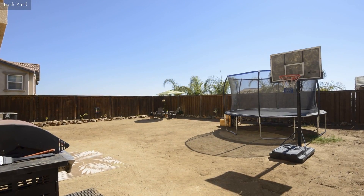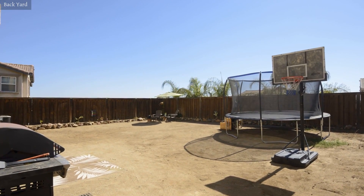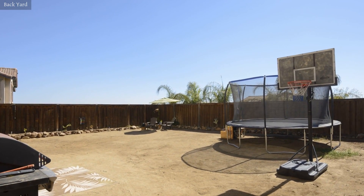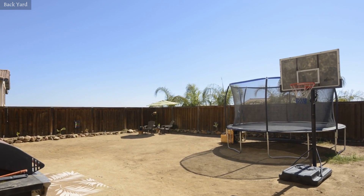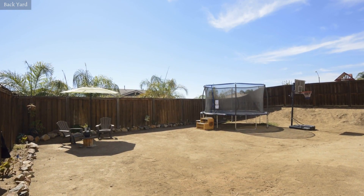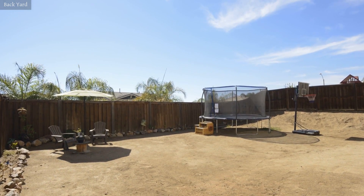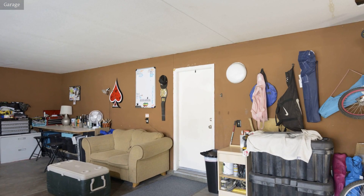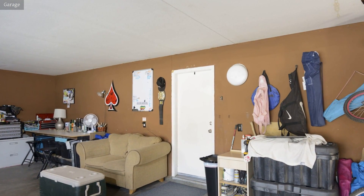The massive backyard with ample space for barbecues and outdoor parties provides a safe place for children to play outside. If you're looking for a place where you can create some happy family memories, this is the home you deserve.